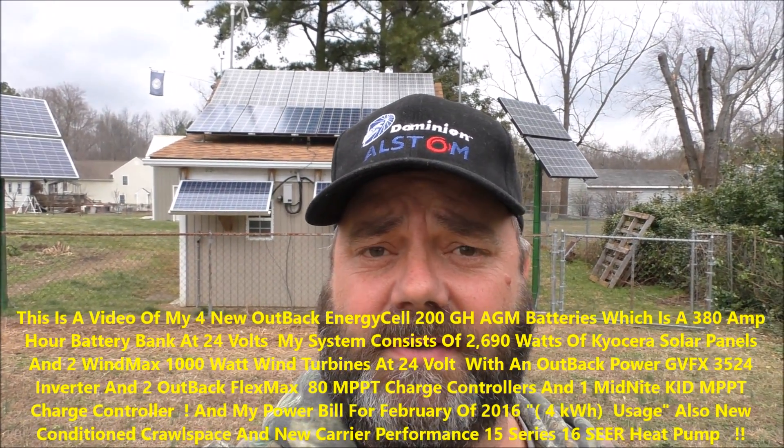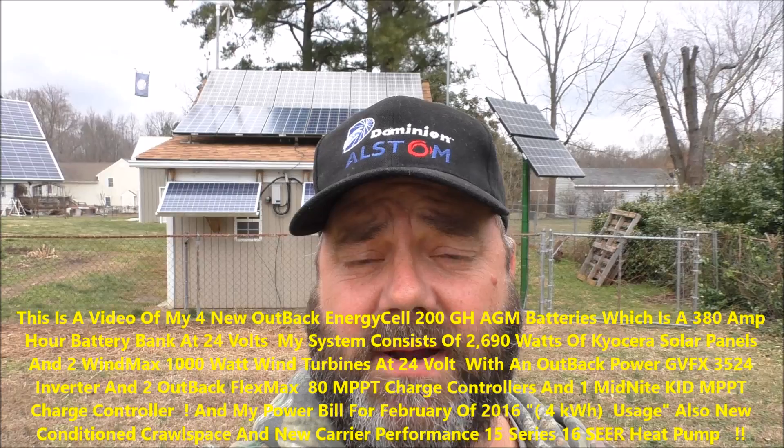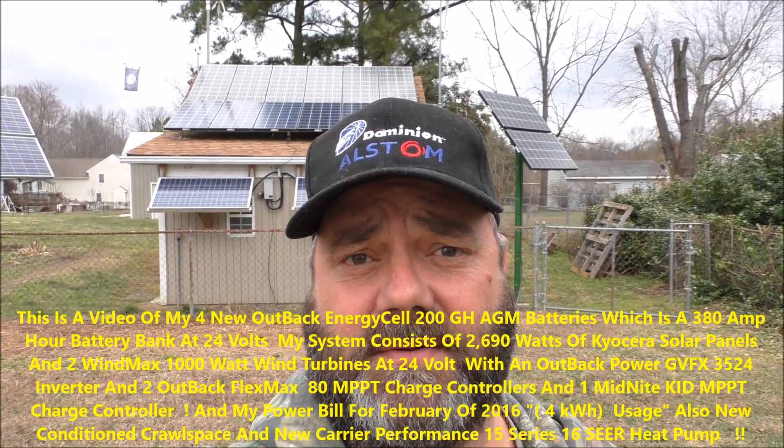Hey, how y'all doing folks? We're going to be doing another power addition — home power with all solar and wind power. I'm grid-tying and I've got battery backup to my house, feeding all my loads, so I'm helping out my electric bill more than you can ever imagine.